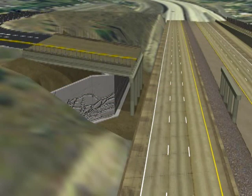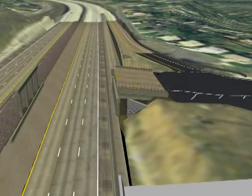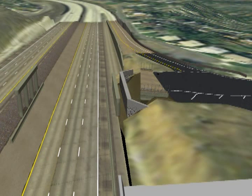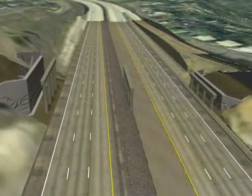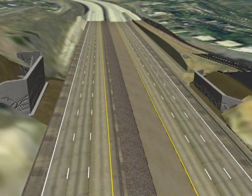The next step is to remove the rest of the old bridge and the bents. During this conventional demolition, extra care is taken to avoid damage to the new abutments on both the west and east sides.